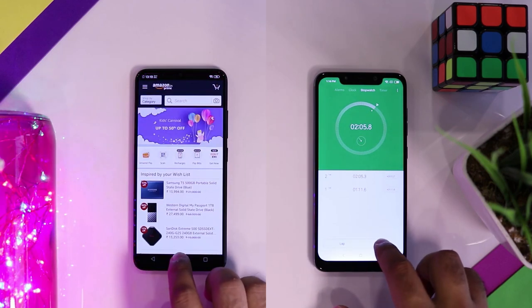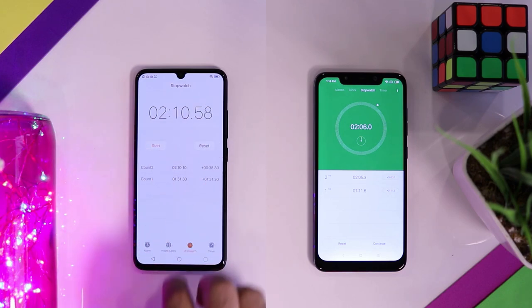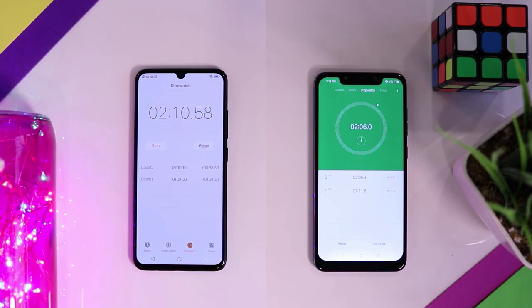The POCO F1 finishes first, but the V11 Pro finishes just a few seconds later. It managed to keep all the games and apps in memory, which is quite impressive.